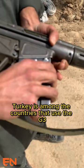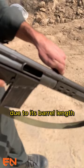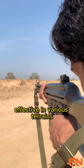Turkey is among the countries that use the G3, and it was extensively used in counterterrorism efforts in the 1990s. Due to its barrel length and the type of ammunition it uses, the G3 proves to be highly effective in various terrains.